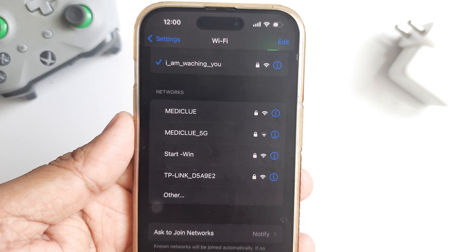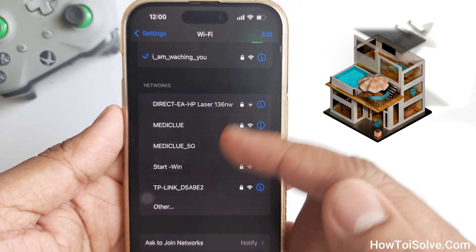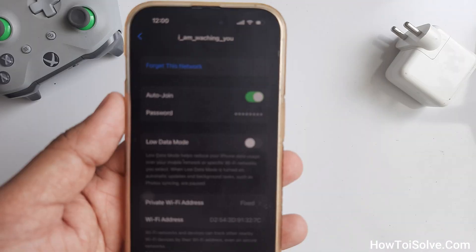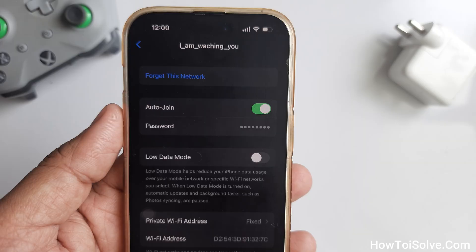But when you return home, it will automatically connect to your home Wi-Fi, since that particular network isn't nearby where you turned off Wi-Fi from the Control Center. Follow my steps to stop auto-joining Wi-Fi on your iPhone.